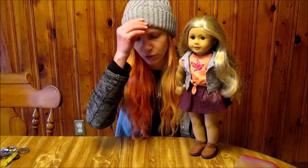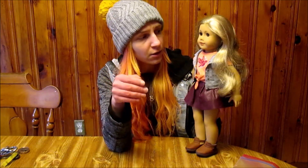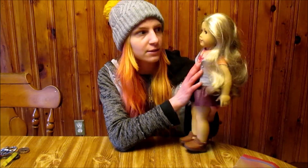Just for a frame of reference, my Girl of the Year 2001 Lindsey, who I got at the flea market, was $75. And she just had her meet outfit and was very moldy and needed a lot of work. So you can find some really great deals online.